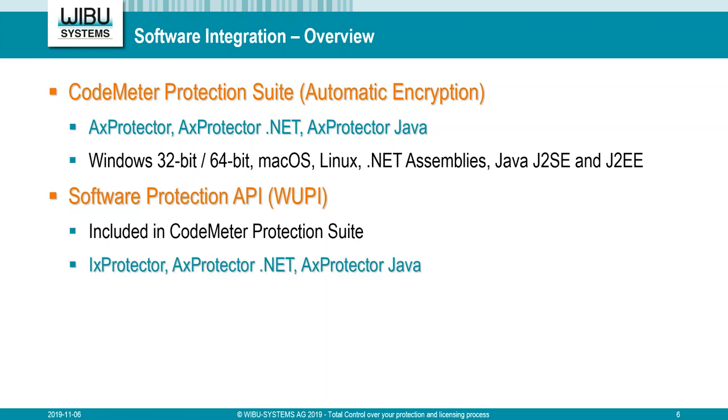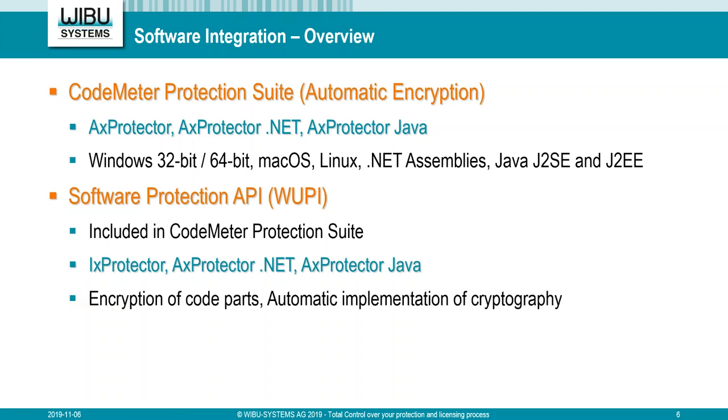Software Protection API is also available to define which parts of the code should be encrypted and decrypted during runtime, defined with IXProtector. IX stands for Individual Executable, AX for Automatic Executable. WUPI is integrated in IXProtector, AXProtector .NET, and AXProtector Java. You can define parts in your code to decrypt dynamically in memory during runtime, or use the automatic implementation of cryptography — just place the functionality call and it is put in automatically.